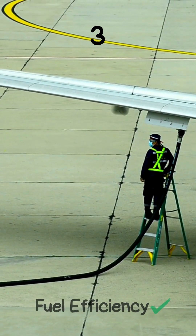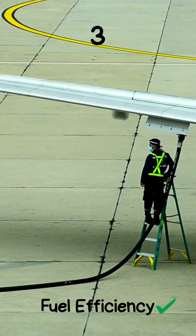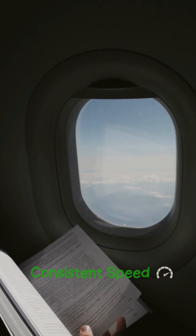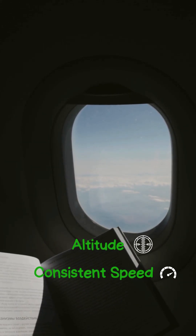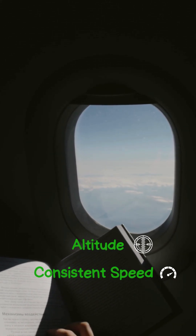3. Fuel efficiency. Using autopilot can optimize fuel consumption. By maintaining a consistent speed and altitude, it helps reduce unnecessary fuel burn, an important factor in modern aviation.